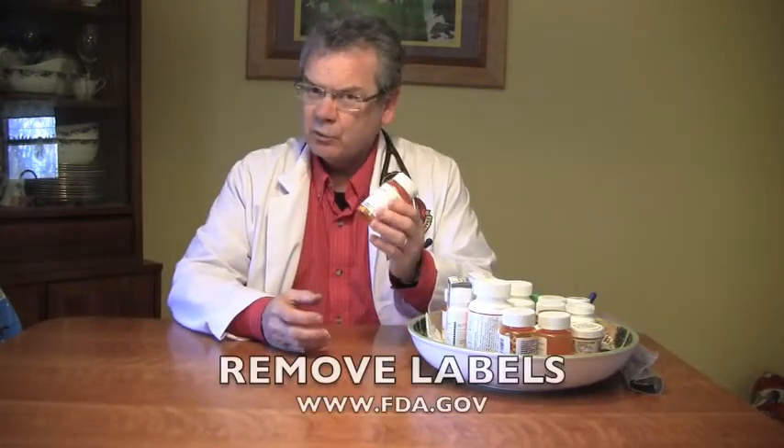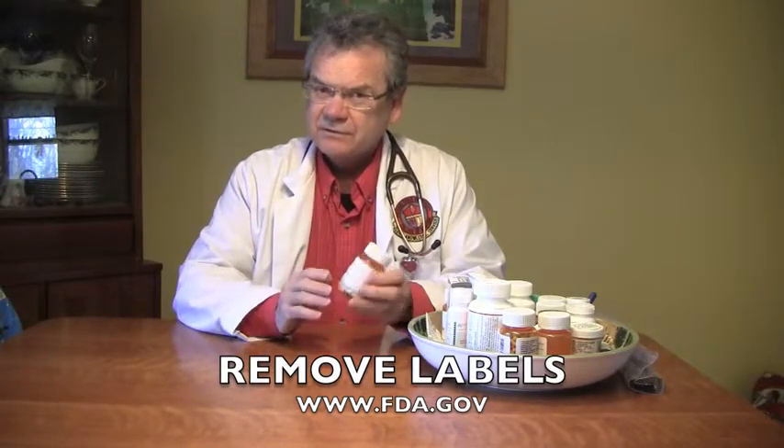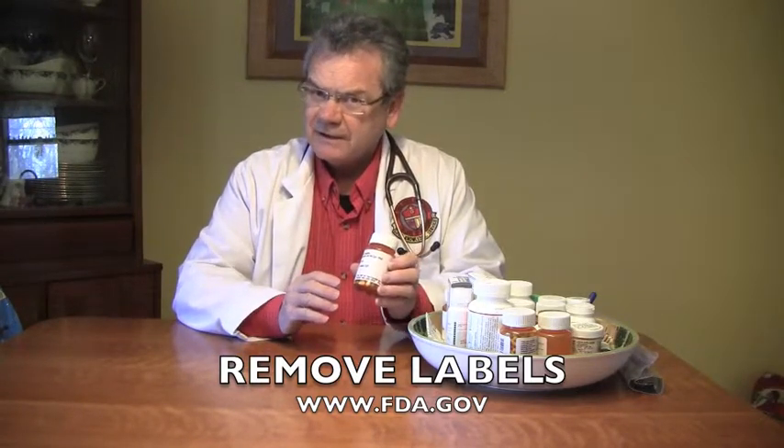The thing to remember is this: if you then want to throw away your empty pill bottles, remove any identifying information from your pill bottles so people can't get that.